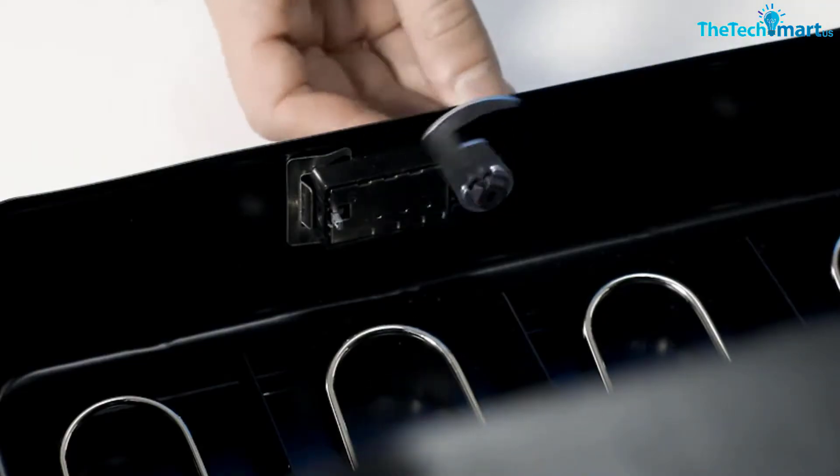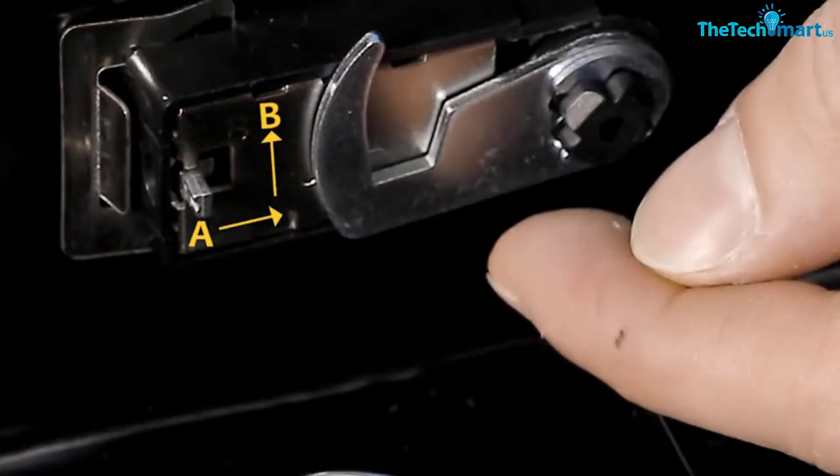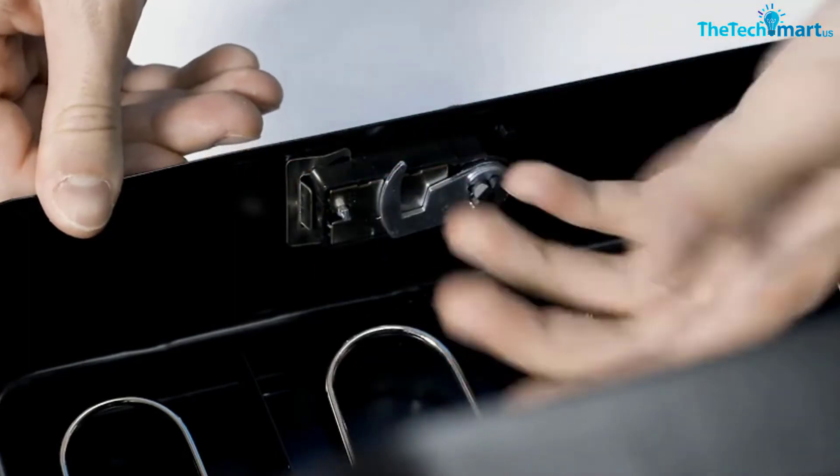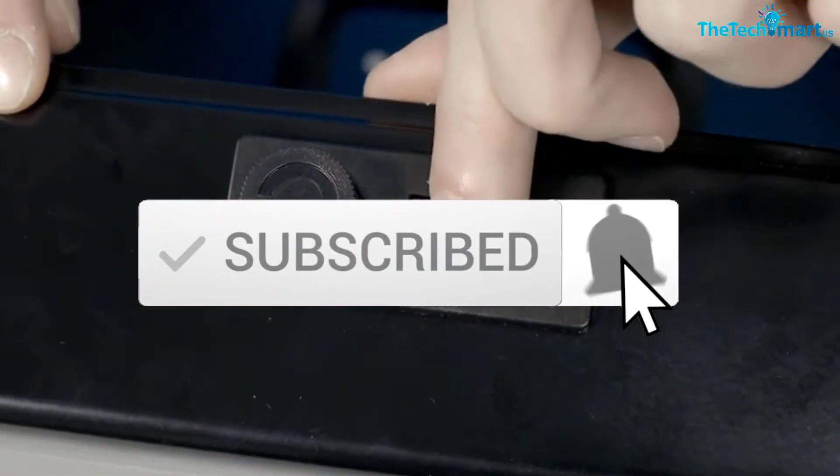Quality, price, durability, user opinions, and more. If you want to see more information and the updated price, you can check out the description below. Also make sure to subscribe for more reviews. Okay, so let's get started with the video.